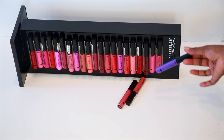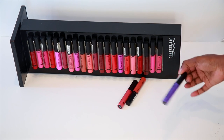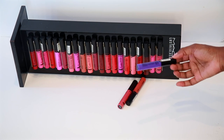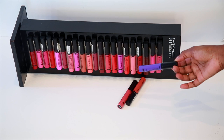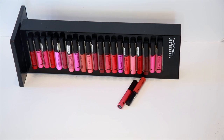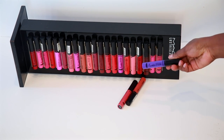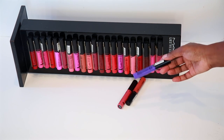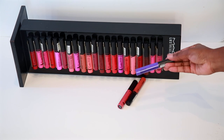To put it in perspective: a typical liquid lipstick runs you $6 each at ColourPop, up to almost $20 at Anastasia Beverly Hills. You get all 24 of these for under $40, and each bottle is 0.32 ounce with a two-year shelf life. I think that was a great buy.